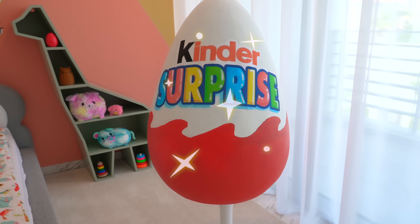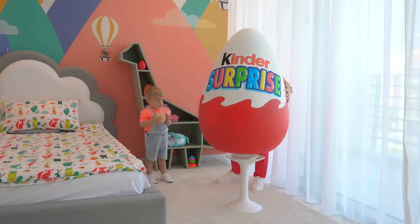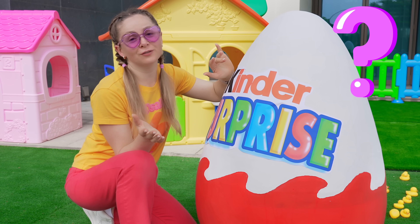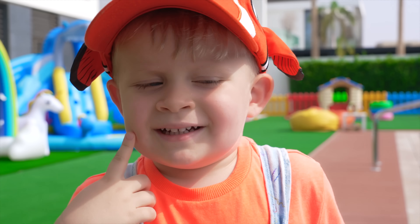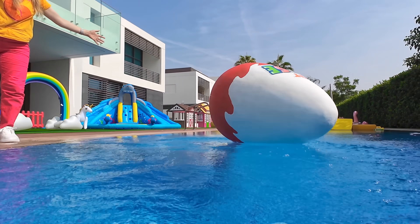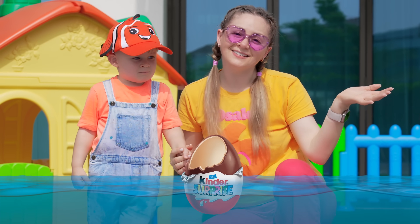Oliver! Egg surprise! Let's take it! Let's go! Will the giant chocolate egg sink or float? Hmm... Sink! No! Kinder's surprise is floating! Cool!